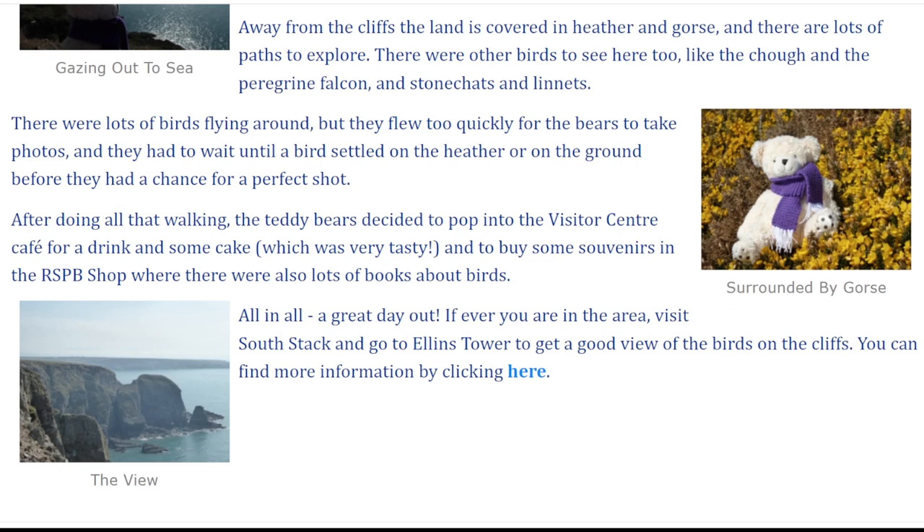After doing all that walking, the teddy bears decided to pop into the visitor centre cafe for a drink and some cake, which was very tasty, and to buy some souvenirs in the RSPB shop, where there were also lots of books about birds.